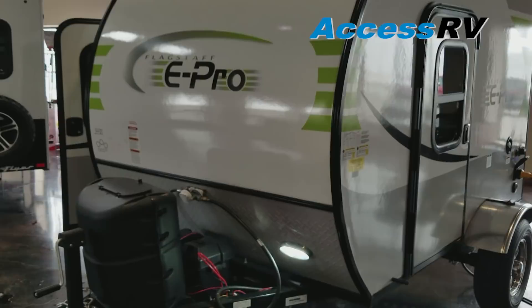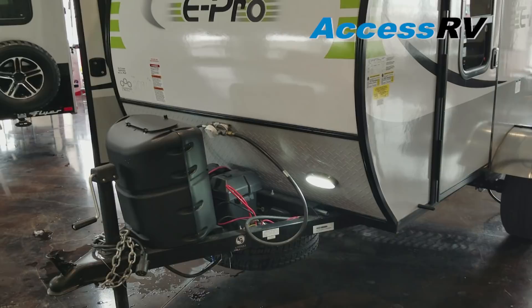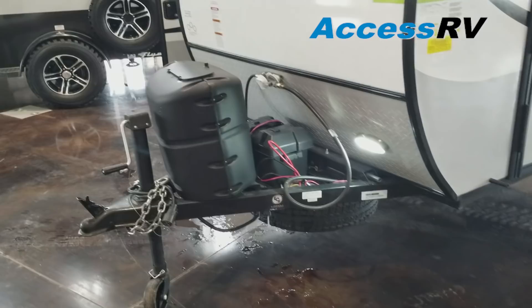You've got a nice diamond-plated rock guard on the front, a docking light which helps in the middle of the night when you're trying to load and unload, and then obviously your propane, batteries, and spare tire.